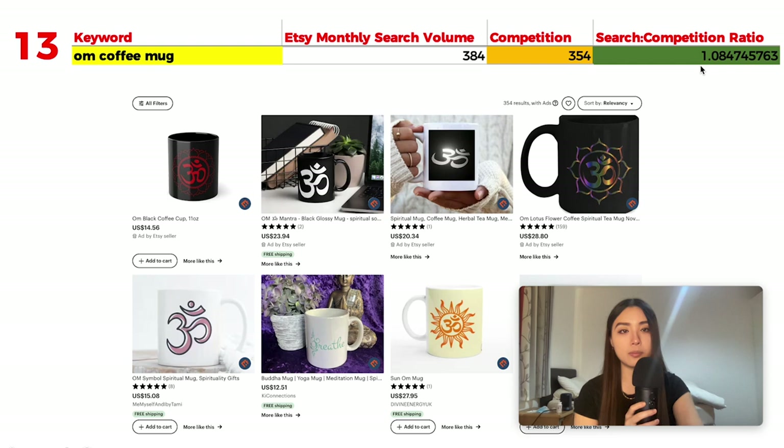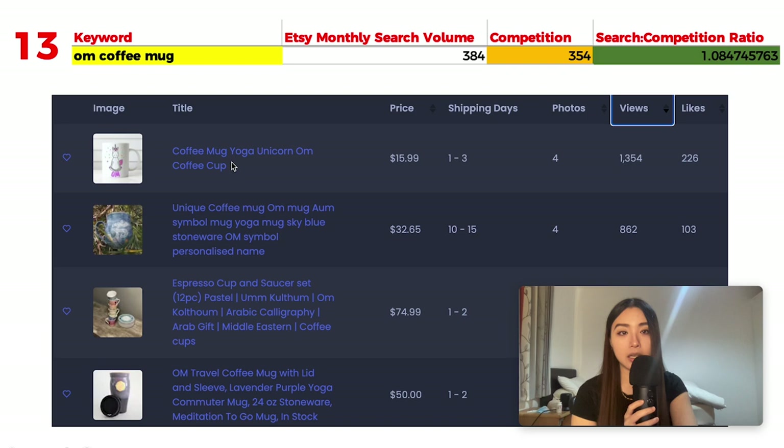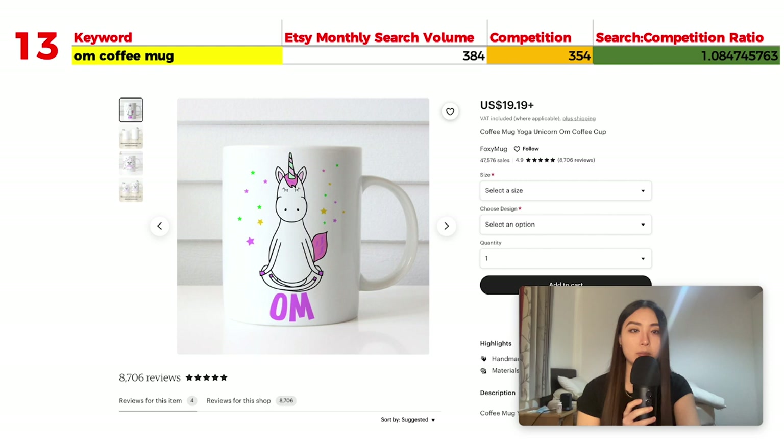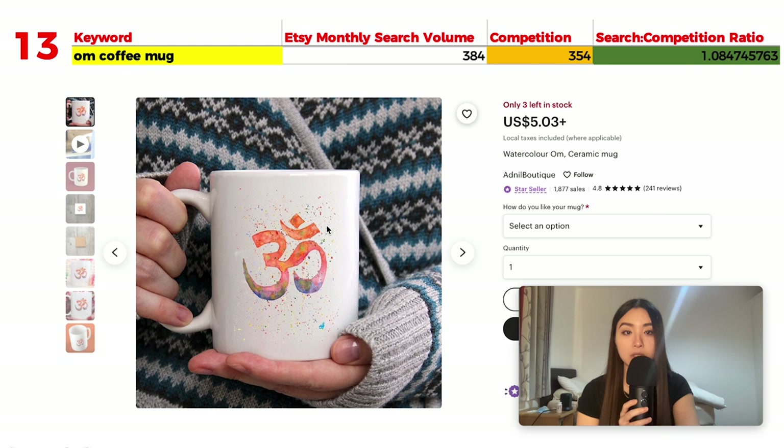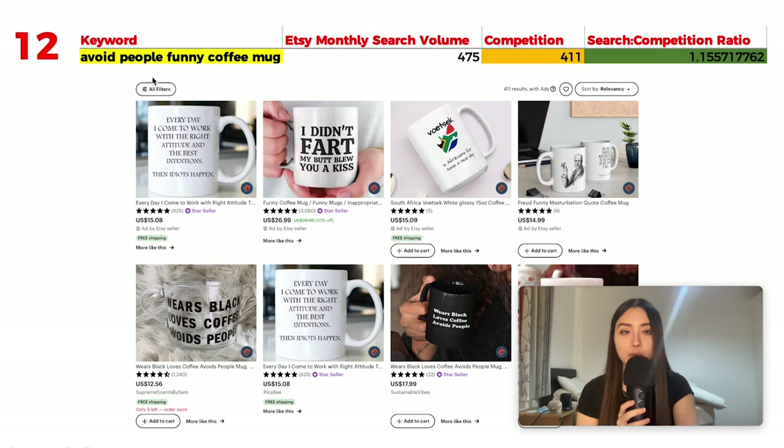Number 13 is 'Om coffee mug' with 384 monthly searches and 354 results, giving a ratio of 1.08. Om is a sacred syllable in Hinduism and is also associated with yoga. The most-viewed listing is an Om unicorn doing yoga mug. Another popular one features a watercolor character — the artistic watercolor paint style is quite commonly seen and well-received on Etsy.